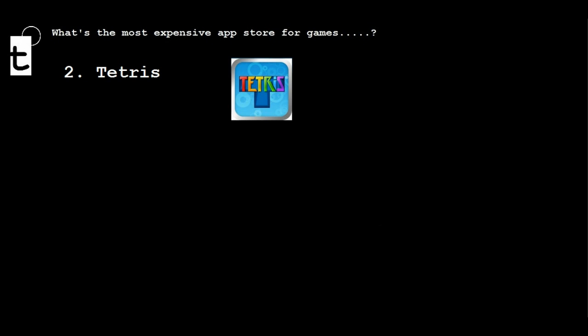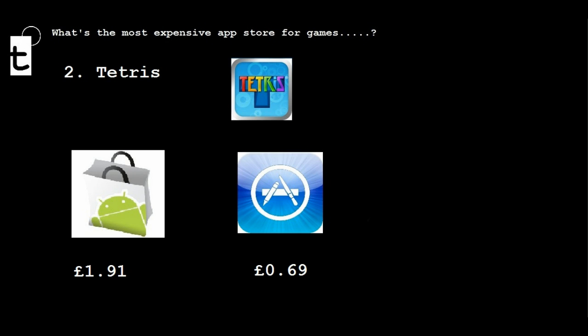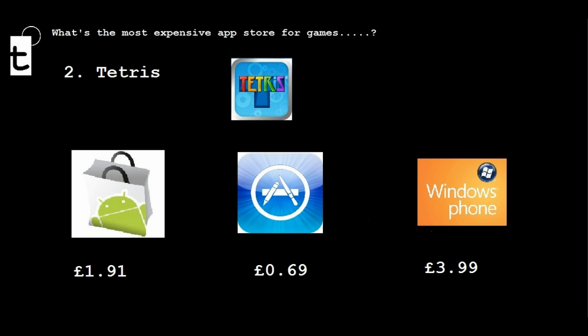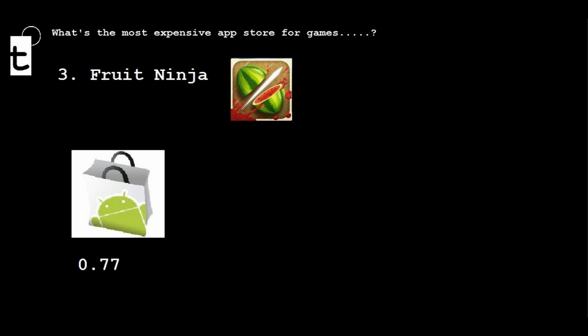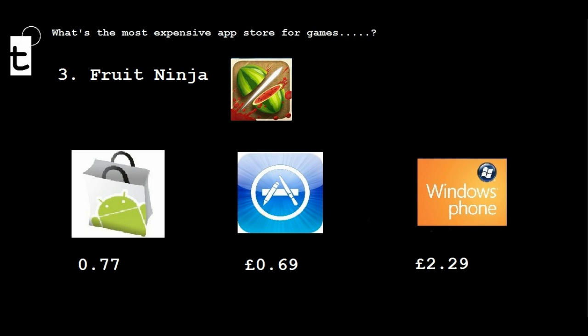Tetris — a whopping £3.99 on Windows Phone 7. Fruit Ninja is pretty reasonably priced on Android and iOS, but £2.99 on Windows Phone 7.